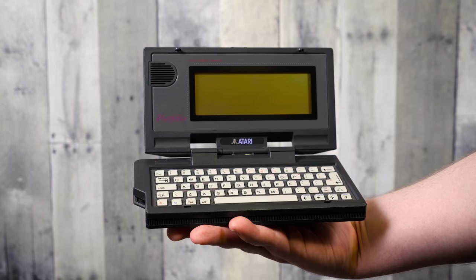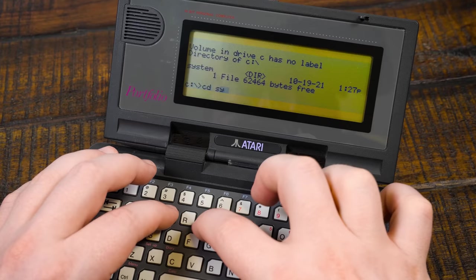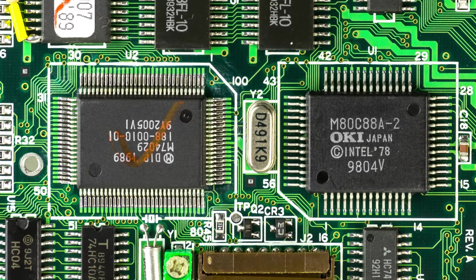Greetings and welcome to another palm-sized LGR thing, this time focusing on the lovely little Atari Portfolio. It might look like a standard digital organizer at first glance, but once you boot it up and poke around, it's apparent this thing is a legit palm-top computer.